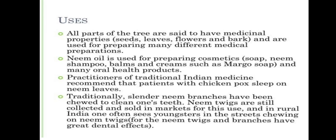Neem has various uses. All parts of the tree are said to have medicinal properties — seeds, leaves, flowers and bark — and are used for preparing many different medicinal preparations. Neem oil is used for preparing cosmetics, soap, shampoo, balms and creams such as margot soap, and many oral health products. Practitioners of traditional Indian medicine recommend that patients with chickenpox sleep on neem leaves. Traditionally, slender neem branches have been chewed to cleanse one's teeth.